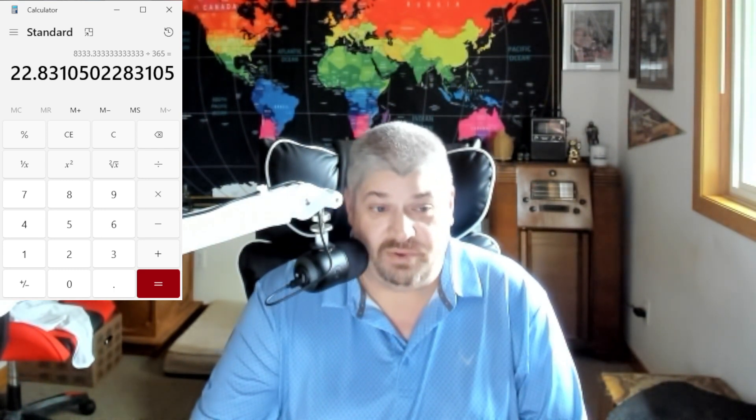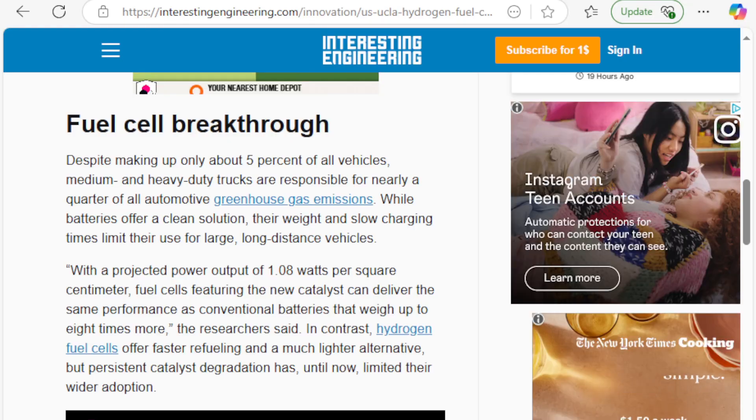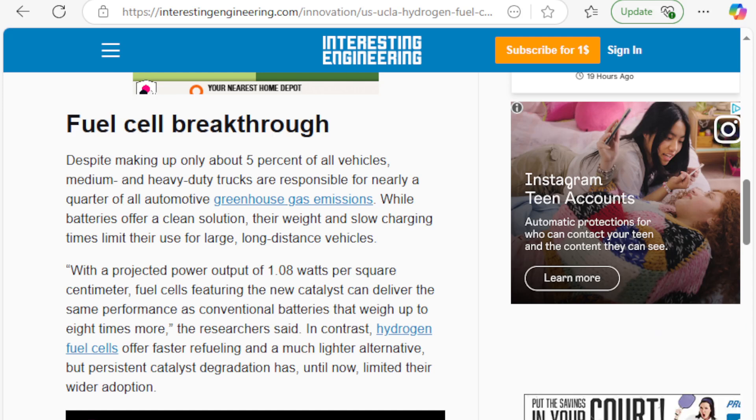This is a breakthrough in technology — an incredible breakthrough. The applications of this are beyond measure. It points out that this fuel cell is eight times lighter than typical lead acid or lithium batteries of the same output. With a projected power output of 1.08 watts per square centimeter, fuel cells featuring the new catalyst can deliver the same performance as conventional batteries that weigh up to eight times more. Just that weight savings alone — breakthrough stuff.